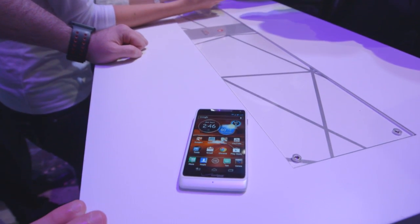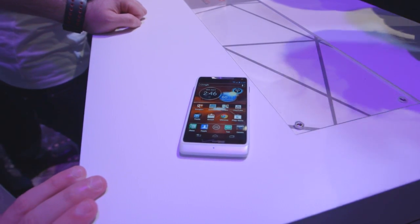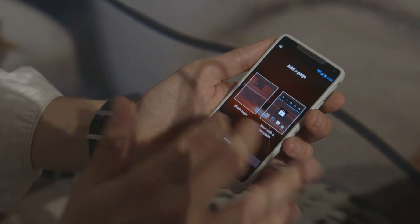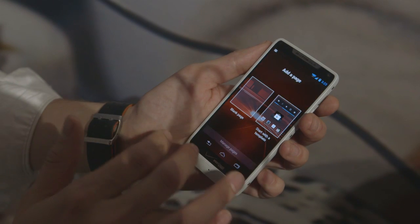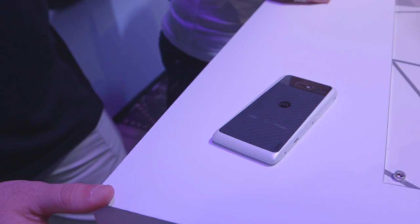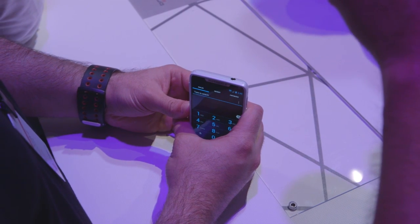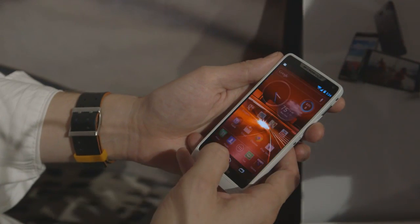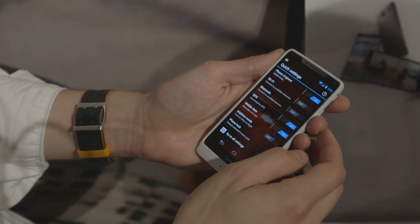The Razr M has a smaller battery and a smaller screen. It's a 4.3-inch screen at 960 by 540 pixels, and Motorola's claim is that it's a full-power phone in a slightly smaller package, and that's true, but it still is a little bit less exciting than the other two phones. The Razr M is the only phone that we have price and release date for — it's $99 on pre-order today, coming out next week. The only thing we know about the Razr HD and the HD Max is they will be out for the holidays.